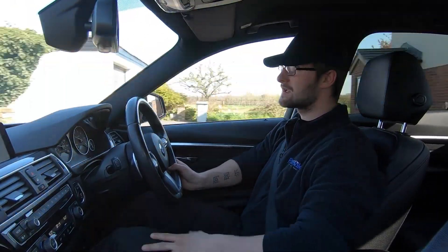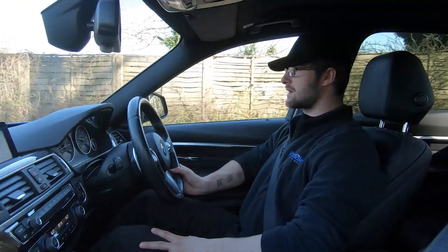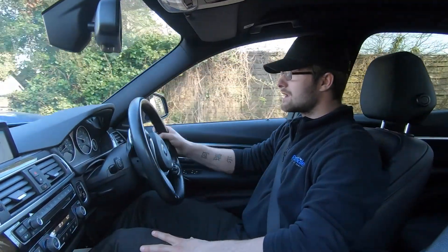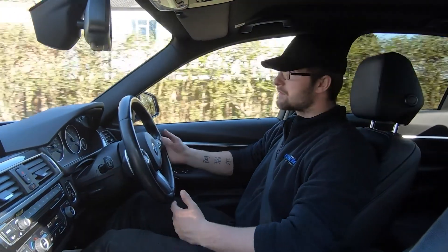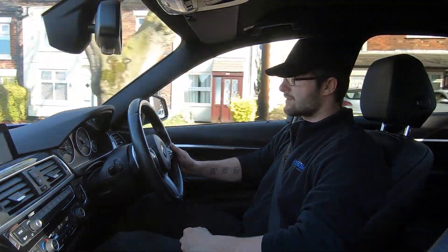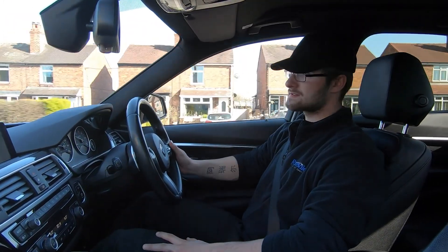We do have satellite navigation as well as DAB radio, Bluetooth media connectivity, and Bluetooth phone connectivity. We have full Dakota leather seats with extended thigh support, so you can easily do two, three, even 400 miles in this vehicle and still get out feeling fresh. And for those cold mornings, you have heated seats which makes a lot of difference.